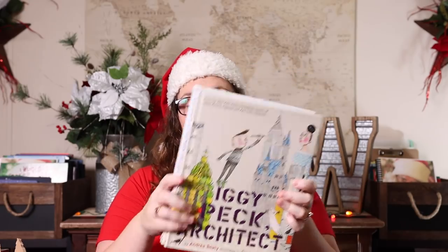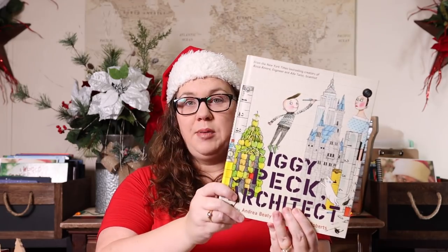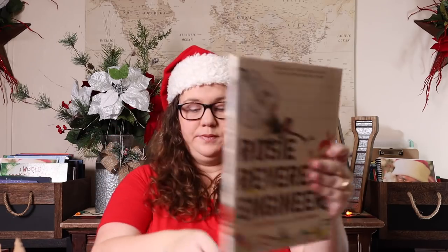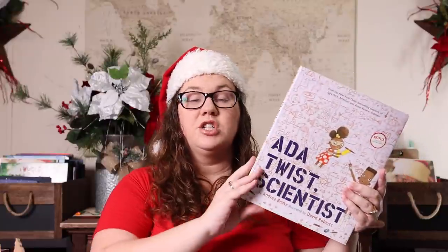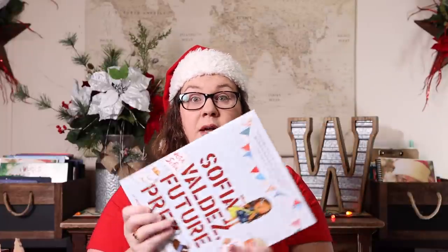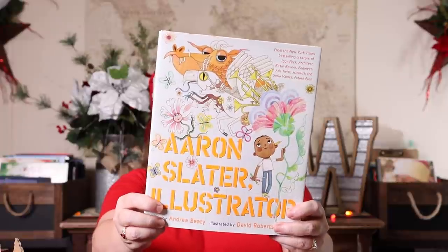Next is a book series she has absolutely loved — we've checked out the first four from the library dozens of times and I thought it would be fantastic to add them to our collection. We have Iggy Peck Architect, Rosie Revere Engineer, Ada Twist Scientist — that's the one that made me want to buy the whole picture book set because she's been watching Ada Twist Scientist on Netflix and kept asking why we didn't own the picture books — and Sofia Valdez Future Prez. They just released a brand new one in the series too, so I grabbed that: Erin Slater Illustrator.